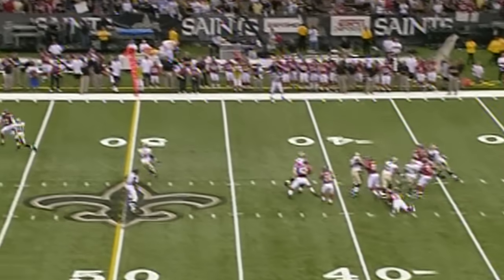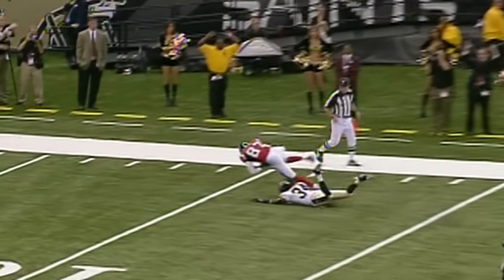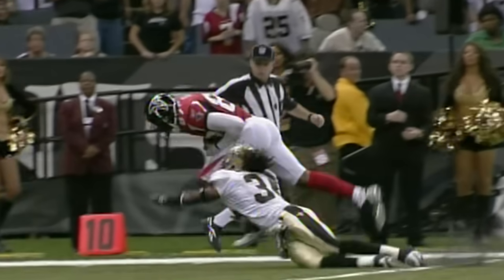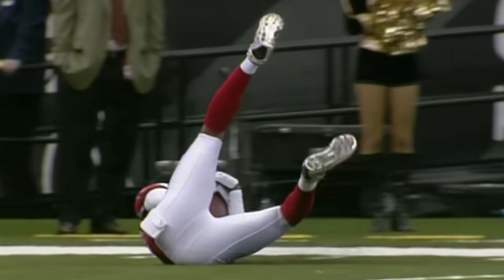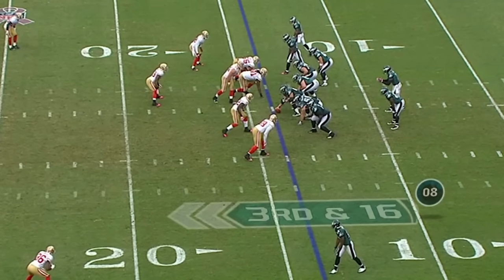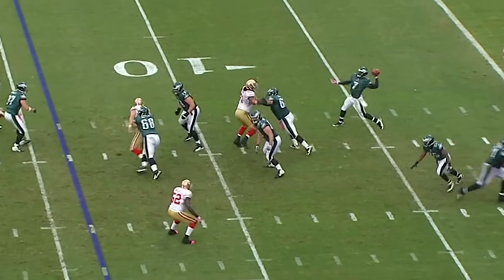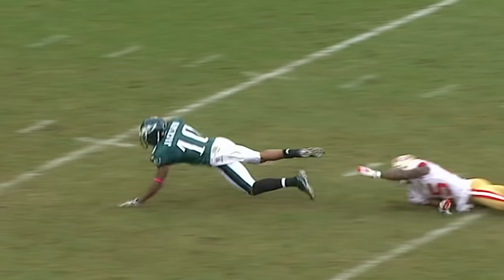Third down — Vick throwing the deep ball for Ashley Lalee, who holds it in. Ashley does a nice job of just hauling it in, but the ball was perfectly thrown. Third and long — going deep. He's got Jackson. Jackson's got it.